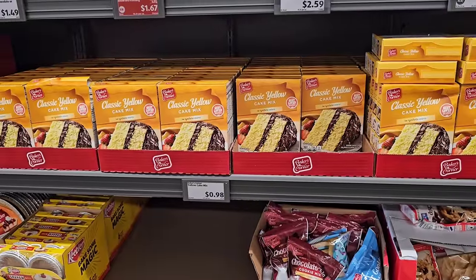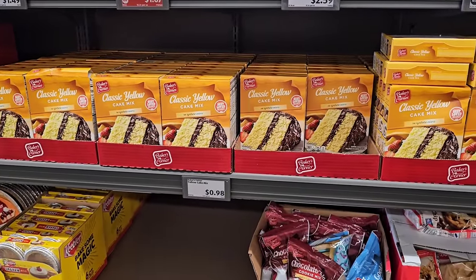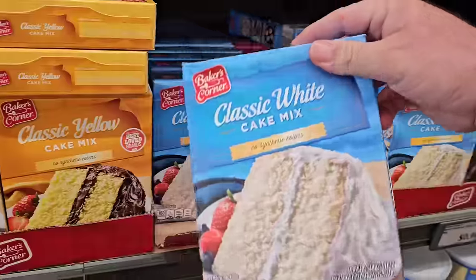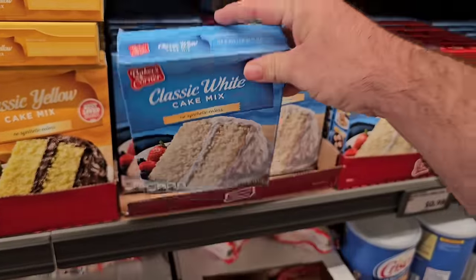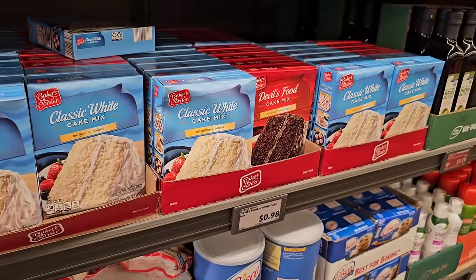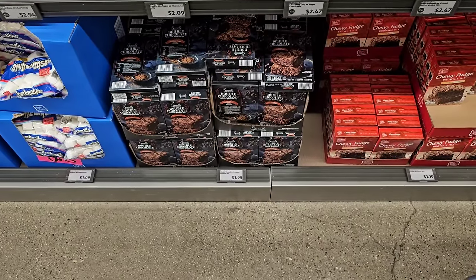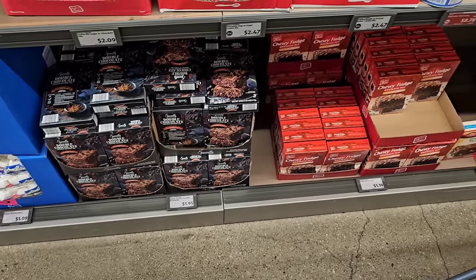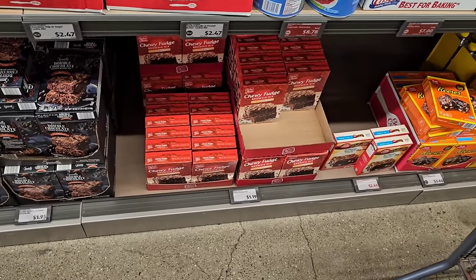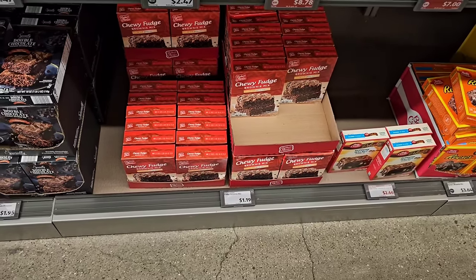These Baker's Corner cake mixes — $0.98 for the yellow cake and the white cake. These are pretty good and for the price you can't beat it. They've also got the Devil's Food Cake mix for $0.98. Looks like they've got their Double Chocolate Brownie mix back in by Specially Selected for $1.95. And there's the Chewy Fudge Baker's Corner brownie mix for $1.19.